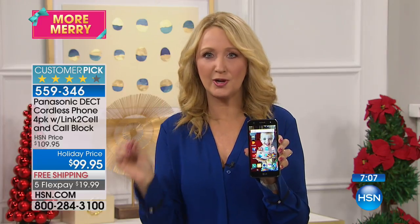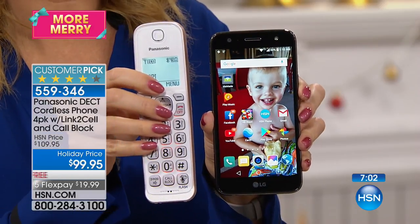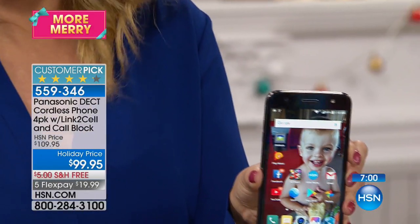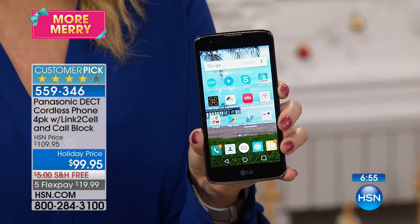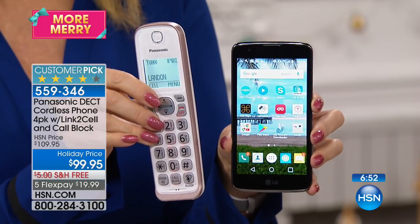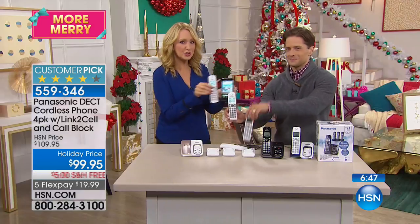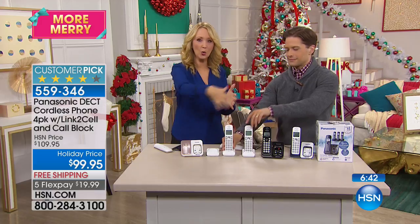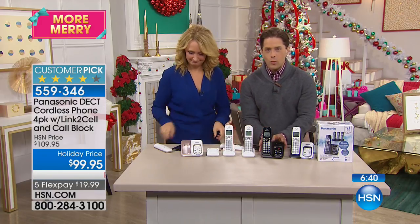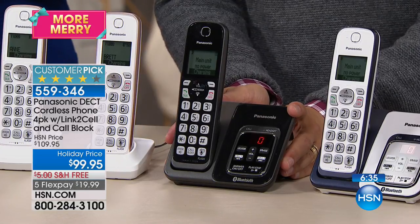You can wirelessly connect via Bluetooth up to two cell phones. Someone calls on your cell phone — you grab a home handset to answer. Someone else calls on the other connected cell phone — they grab another handset. And if you still have a landline, you have two more handsets available as home phones. So now you have a virtual three-line system right within your home.